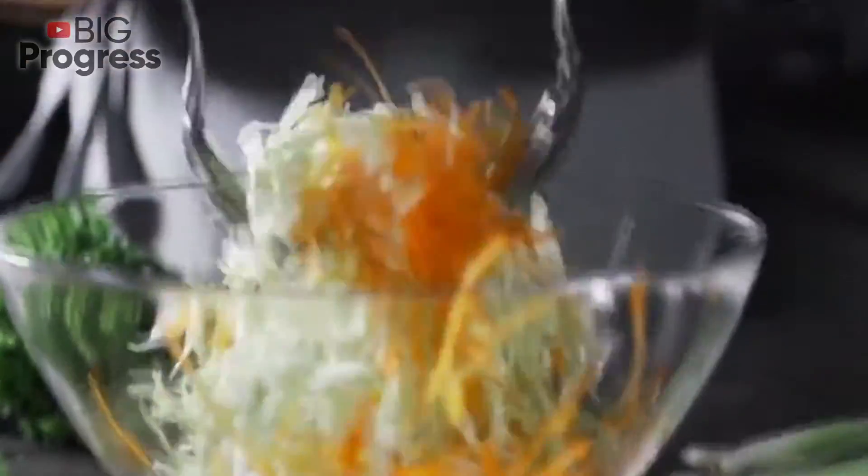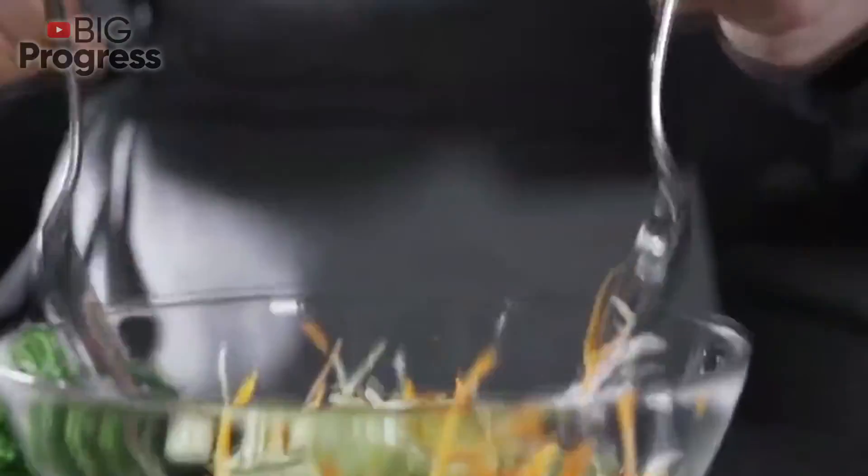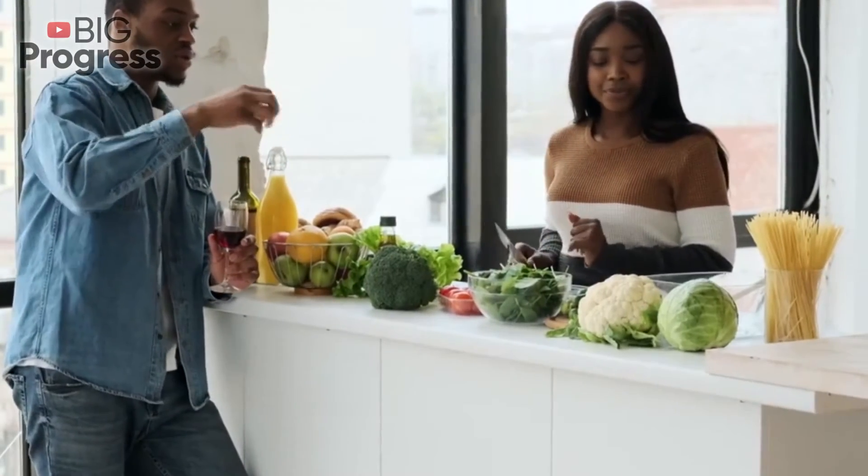Sauerkraut: You need to drink half a glass of brine 30 minutes before each meal, and during the day eat about 200 grams of sauerkraut. However, with severe diseases of the gastrointestinal tract and high blood pressure, you should not eat sauerkraut, as you may experience mild abdominal pain or diarrhea due to excess fiber.